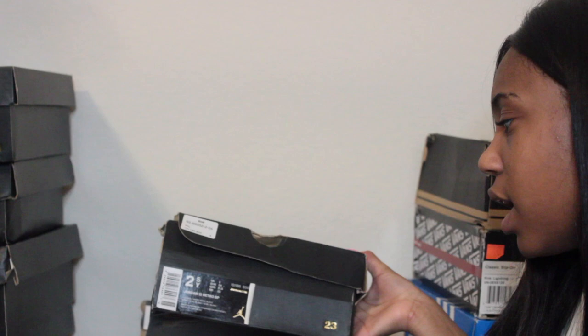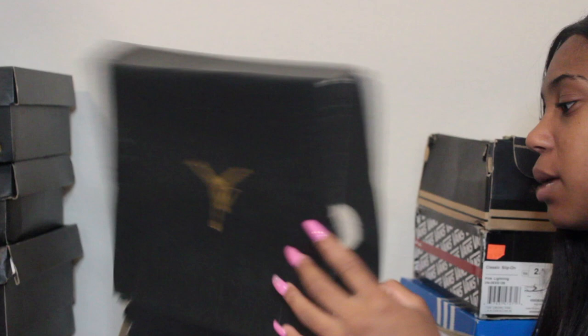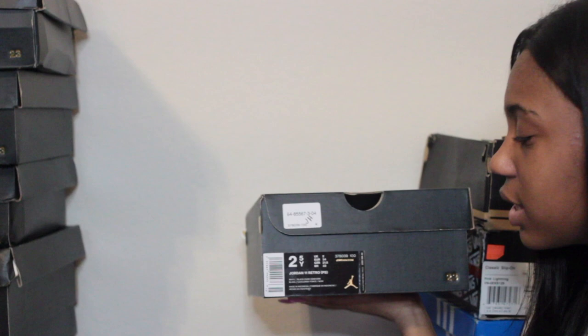These shoes are size two and a half — Jordan 12s in gym red slash white dash black. These are the gym red 12s. I was in love with these when I got them in fifth grade for back to school. I still like them — those are shoes I'd just pick up and wear.